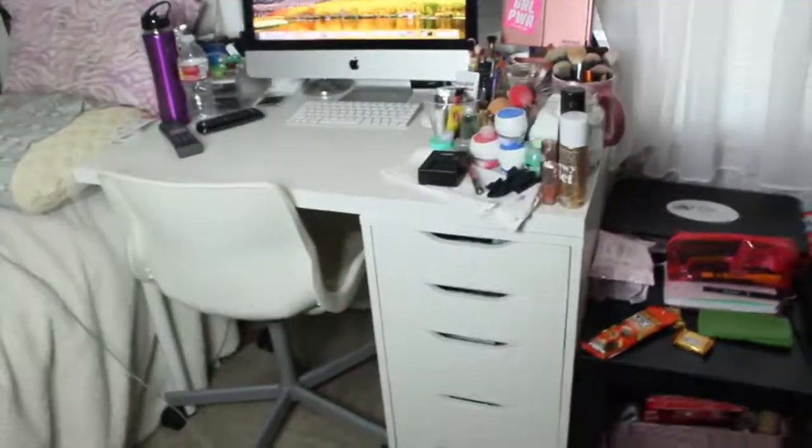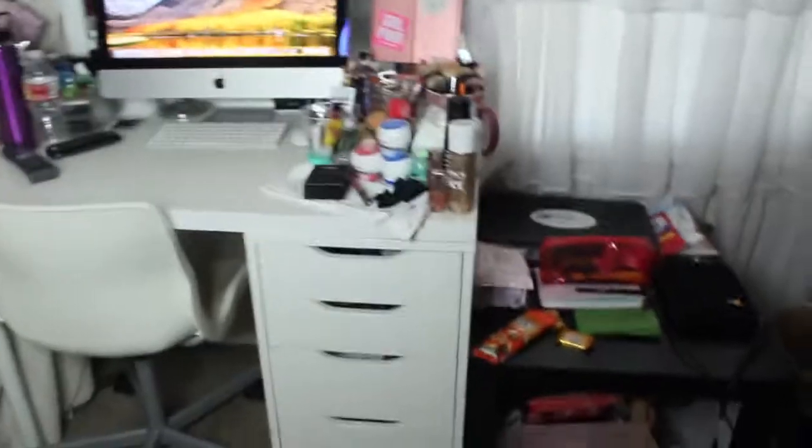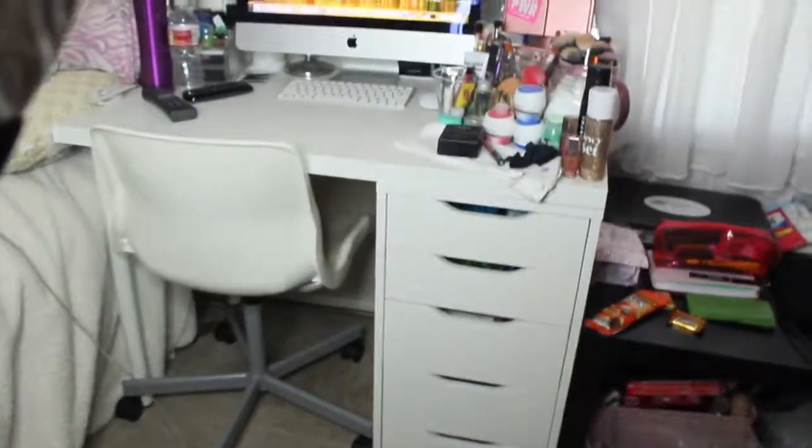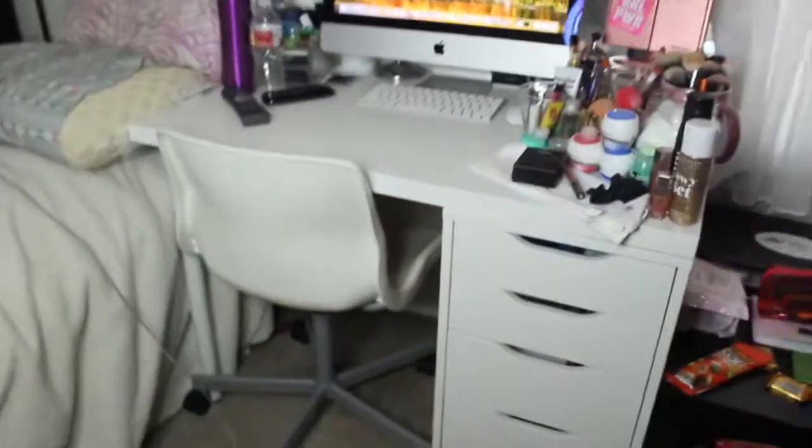Moving over here, this is my vanity — I have the ALEX 5 drawers, the desktop, and the chair. If you guys want to see a vanity tour, I have a video so go check that out. I have my mirror, all my makeup on top, and all my makeup in the drawers.